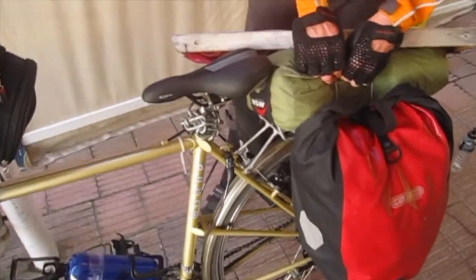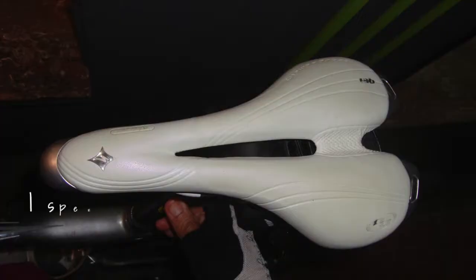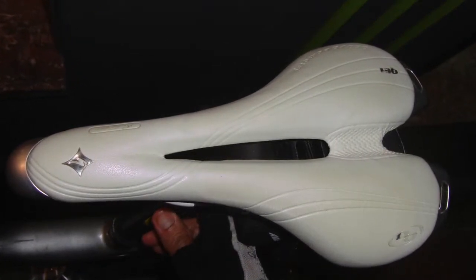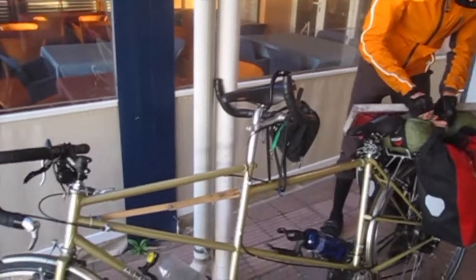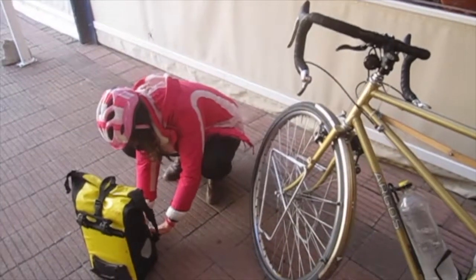This is my seat that I bought for 10 euros. It's important to have a comfortable seat, especially for women. This is a seat with a hole in the center and cushioning, but not too soft — it's good. The green rudder is a hard leather one, which is also said to be very good.